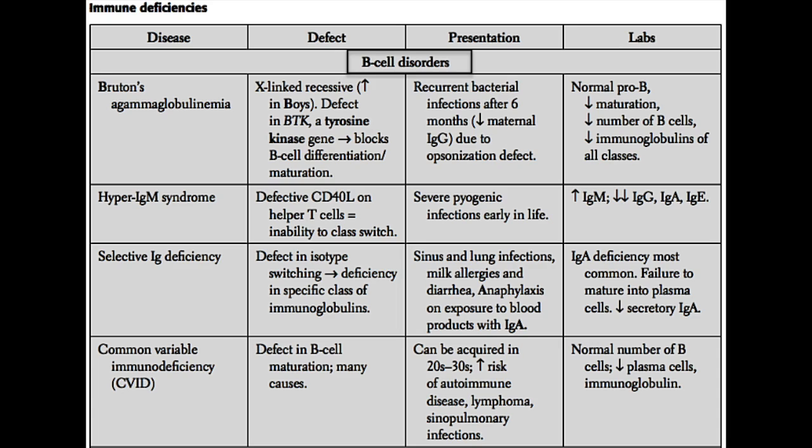You do not need to know the specific mutations for step one. Just understand that CVID can present much later in life than most other immunodeficiencies. These patients have an increased risk of sinopulmonary infections, autoimmune disease, and lymphoma due to their faulty immune systems. In the lab, they have a normal number of B cells but a decrease in plasma cells, leading to decreased immunoglobulins of all classes — very similar to Bruton's agammaglobulinemia.